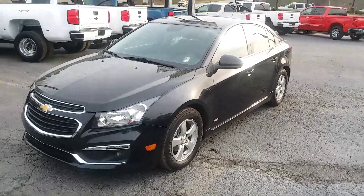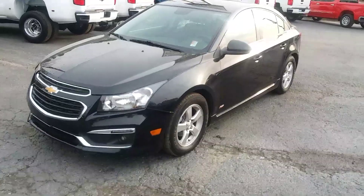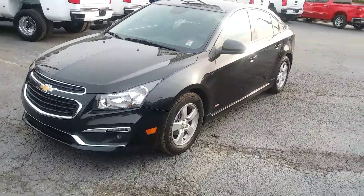How you doing? This is Randy Wright from Jimmy Britt Chevrolet. I'm sending you a video of this 2015 Chevrolet Cruze.